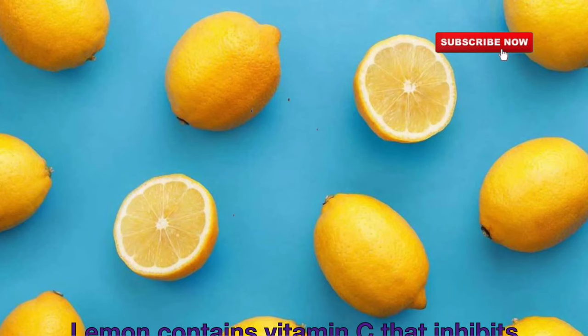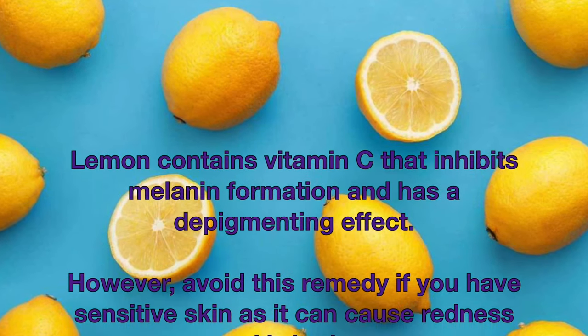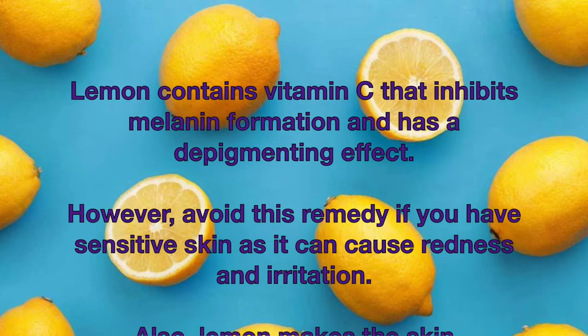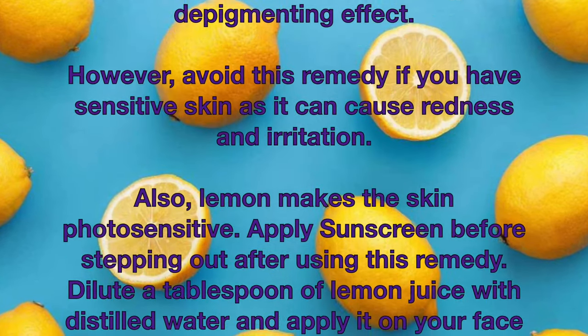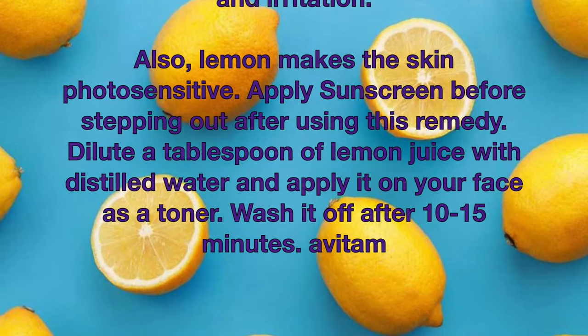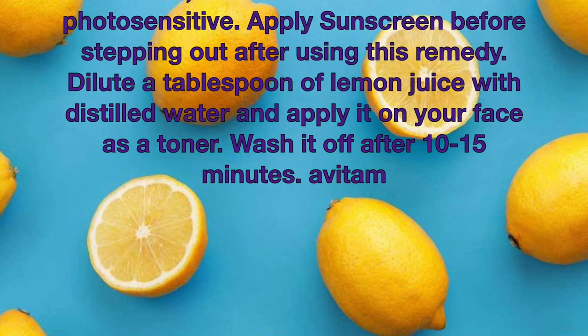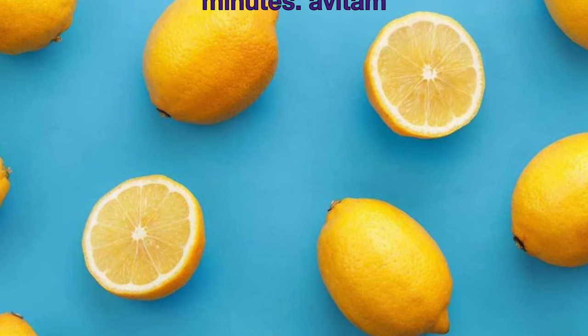Lemon contains vitamin C that inhibits melanin formation and has a depigmenting effect. However, avoid this remedy if you have sensitive skin as it can cause redness and irritation. Also, lemon makes the skin photosensitive, so apply sunscreen before stepping out after using this remedy. Dilute a tablespoon of lemon juice with distilled water and apply it on your face as a toner. Wash it off after 10 to 15 minutes.